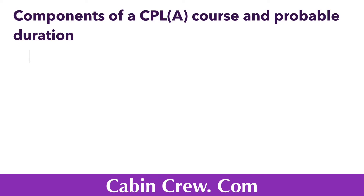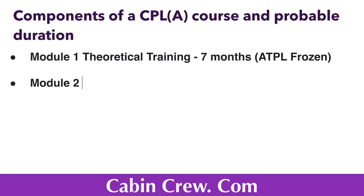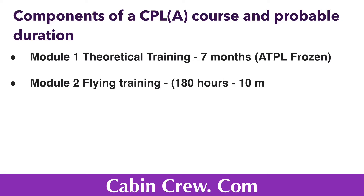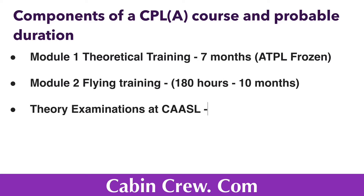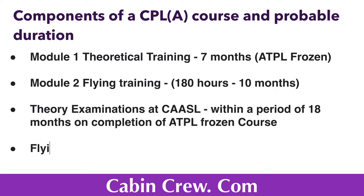Now let us look at the components of a CPL course and the probable duration. This consists of two modules. Module 1 includes theoretical training, which goes on for seven months. All CPL candidates will follow the ATPL Frozen as Module 1. ATPL stands for Airline Transport Pilot License. A Frozen ATPL is a slang expression referring to the qualifications of a pilot who has passed all 14 ATPL theoretical exams but has not yet met his or her flight requirements.